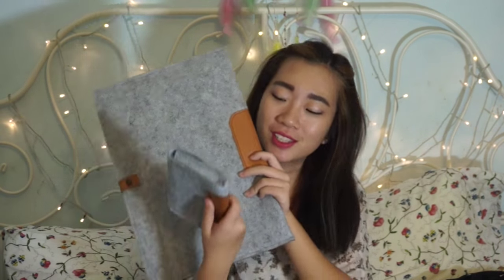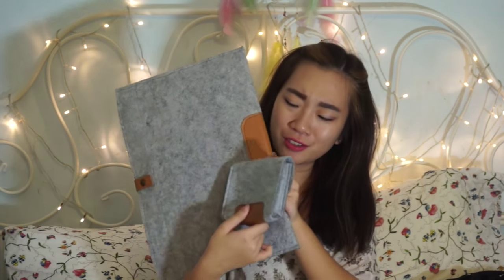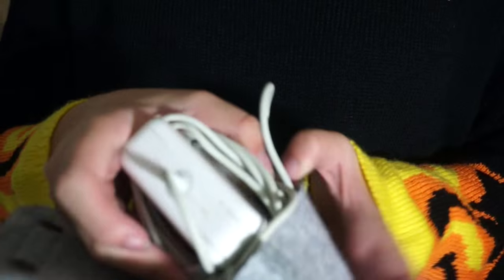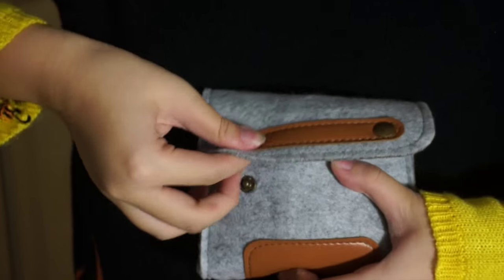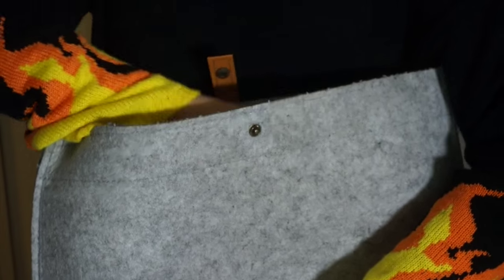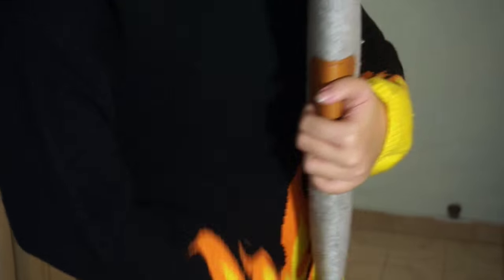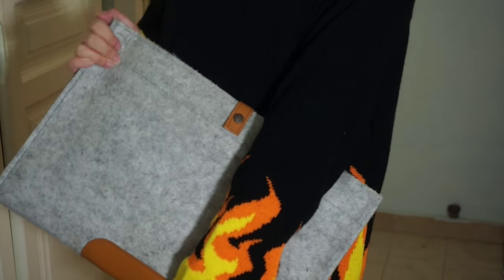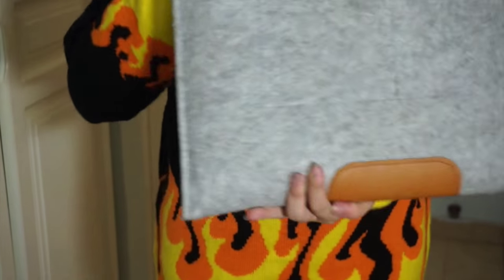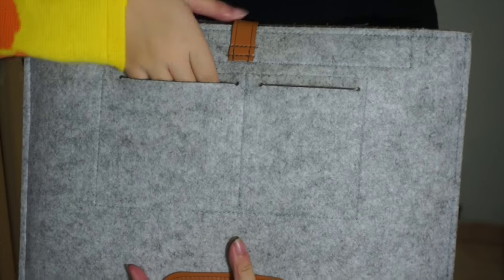I also got this laptop sleeve which comes with a pouch for your charger. I'm using a 13-inch MacBook Pro and I accidentally got a 15-inch laptop sleeve instead — why Jenny, why! The pouch is really matching and very nice, but it can't really fit the charger in nicely. But for $8 this is quite a steal. The laptop sleeve has pockets behind where I like to put my phone, earpiece, and cards — so it's very easily accessible. It's really lovely, I really love it.